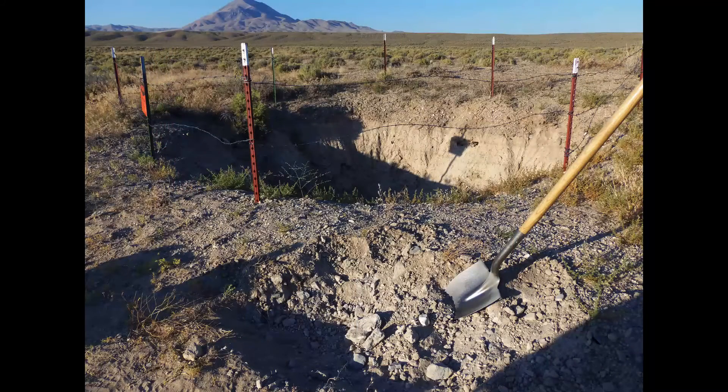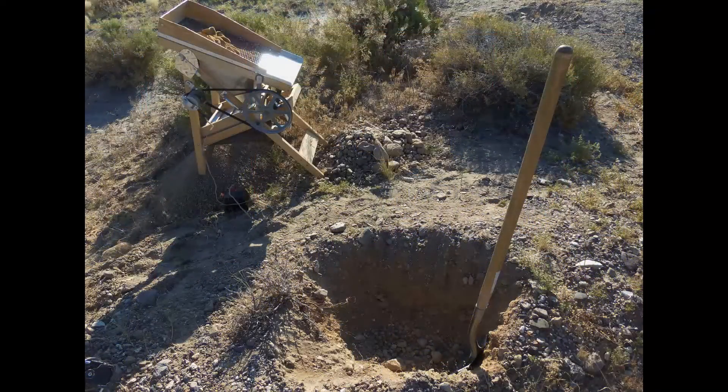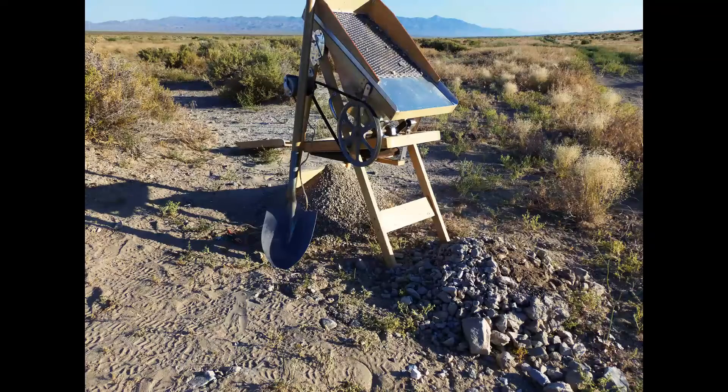So I got permission from the department to sample their claim prior to making any purchase decisions. Here is my first sampling dig — I then set up a dry washer and went to work. Here is some footage of that.